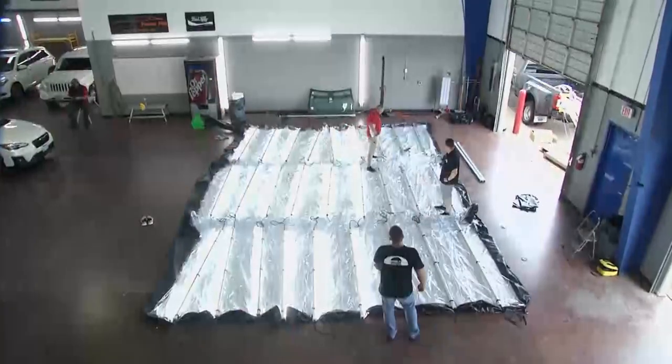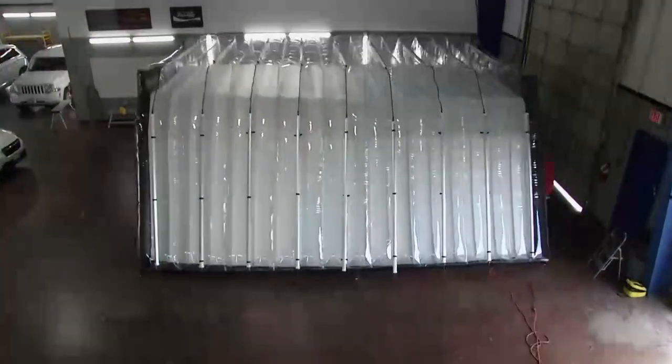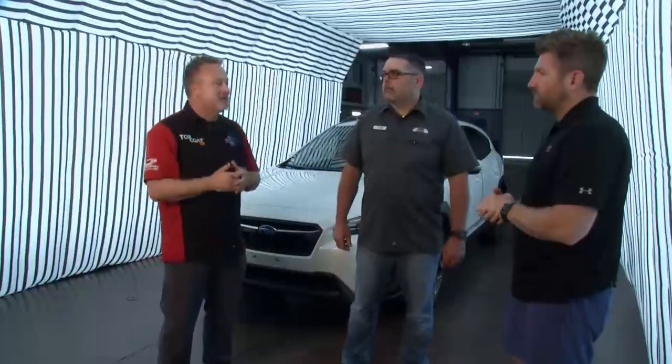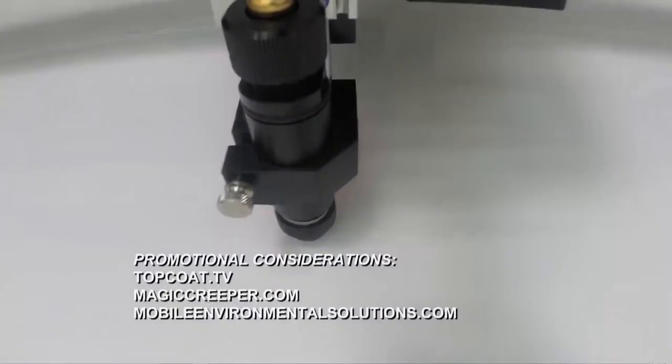The tunnel is very versatile — indoor or outdoor, cradle to grave. Because it sets up and comes down so fast, a technician can even do a full repair underneath it as the perfect setting. It's clearly better for PDR companies, insurance companies, and customers alike. If you want to learn more about Mobile Environmental Solutions, visit mobileenvironmentalsolutions.com. That's going to do it for this episode of Performance TV presented by Top Coat — we'll see you next time.